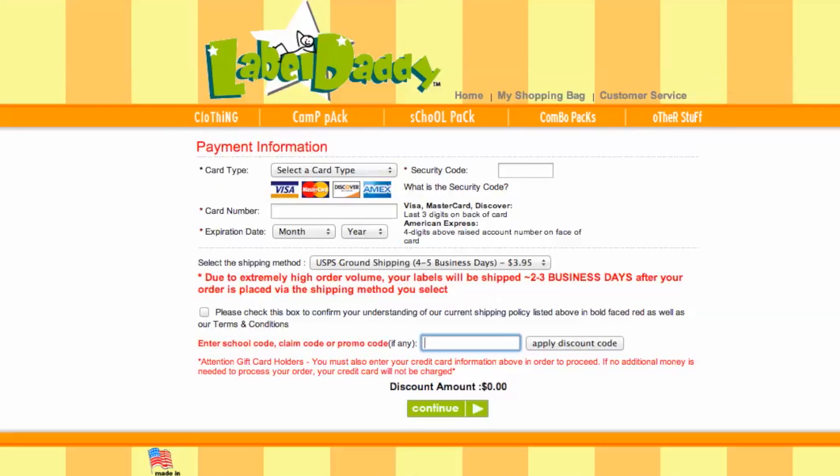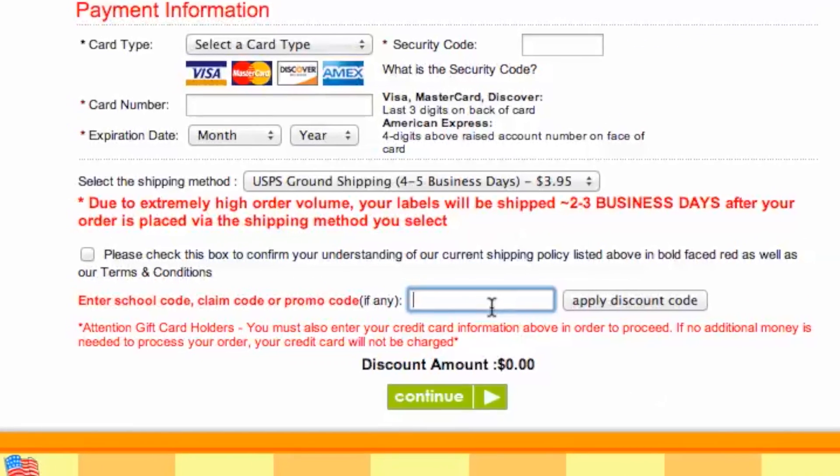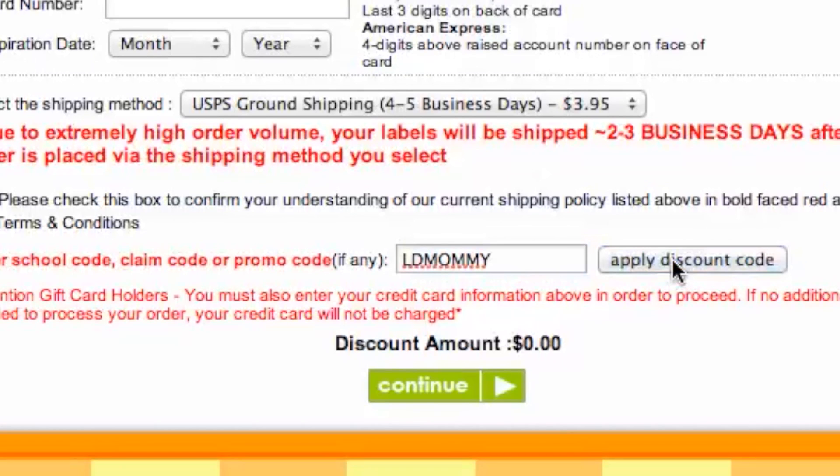Add your items to your cart, head to checkout, and look for the promo code box here. Paste in your code, click apply, and see your savings.